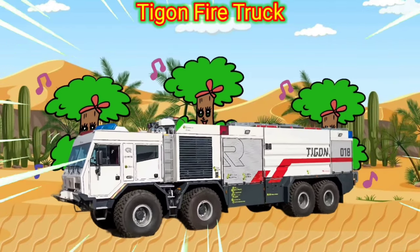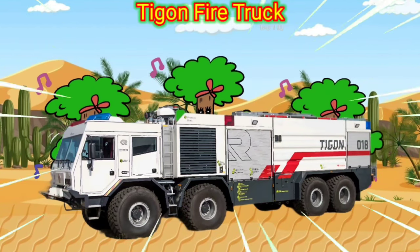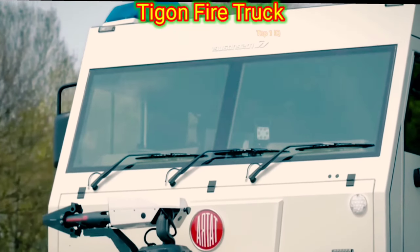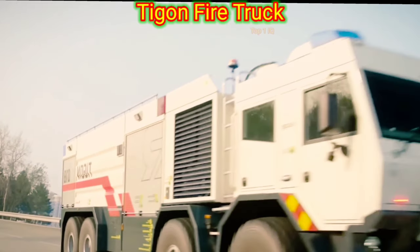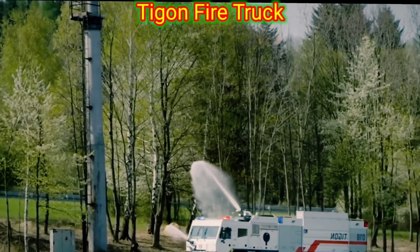The TIGGEN Fire Truck is a state-of-the-art fire apparatus designed to efficiently and effectively combat fires. It is equipped with advanced firefighting technology, ensuring that it can handle a wide range of emergency situations. The TIGGEN Fire Truck features a powerful engine, enabling it to reach the scene of a fire quickly.